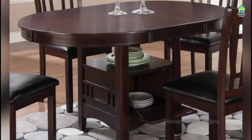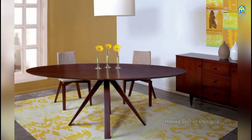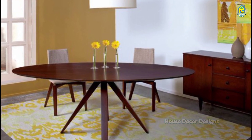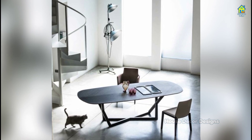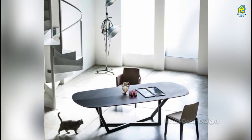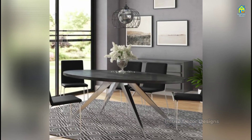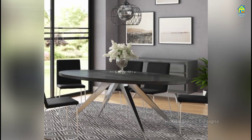There are colorful tablescapes, sleek centerpieces, and everything in between. And the best part — dining room table decor is temporary, so you can experiment with one idea today, try another tomorrow, and continue working your way down the list for years to come.